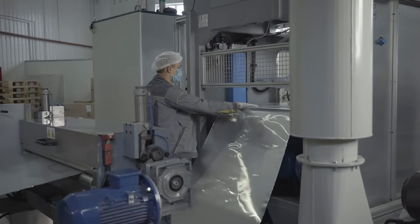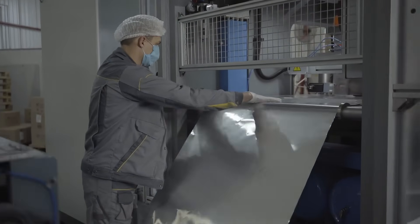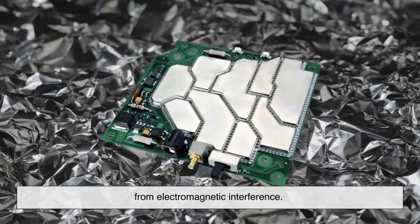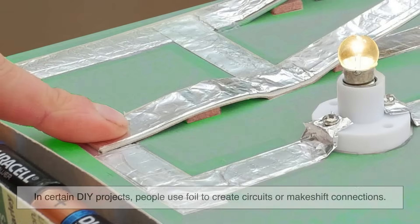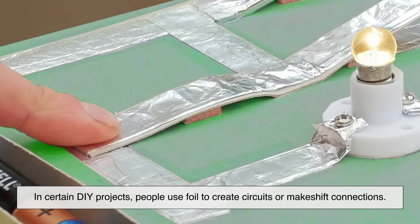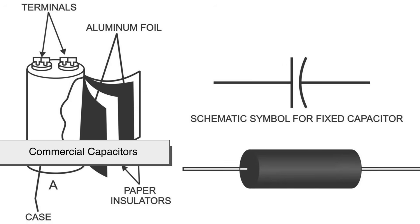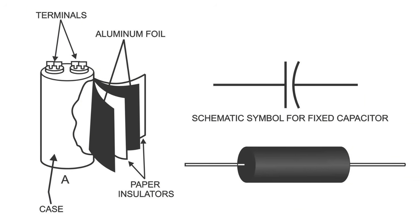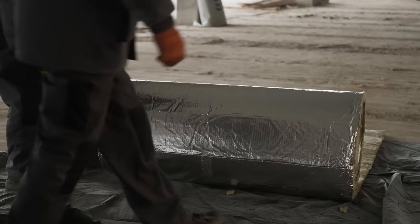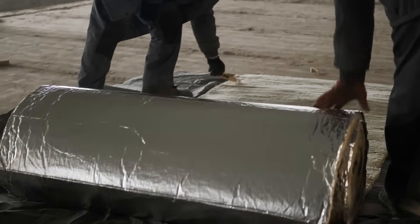Despite all this chaos, foil and electricity can also work together in smart ways. For example, aluminum foil is used in electronics for shielding sensitive equipment from electromagnetic interference. In certain DIY projects, people use foil to create circuits or makeshift connections. Even commercial capacitors sometimes use aluminum foil because it's lightweight, conductive, and cheap. So yes, it can be dangerous, but in the right hands and environments, foil is an extremely useful part of the electrical world.